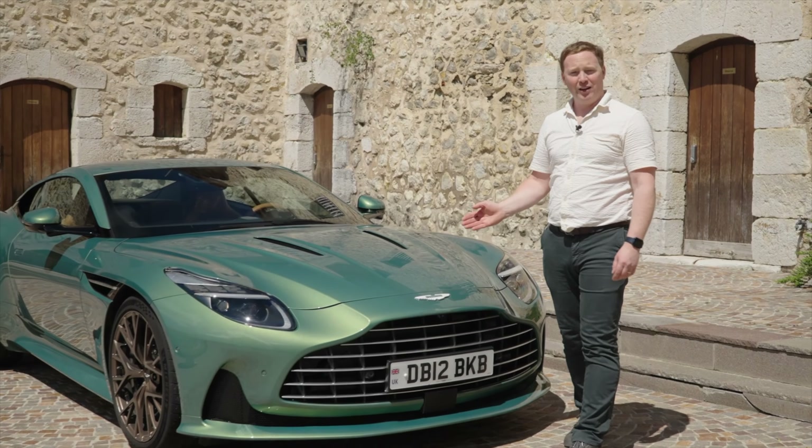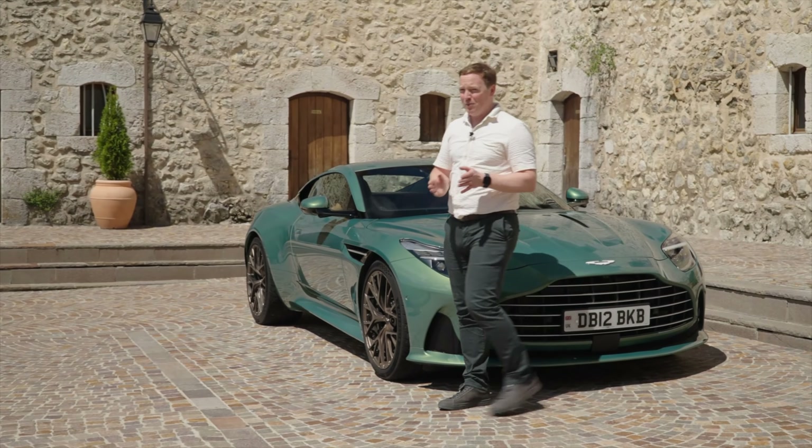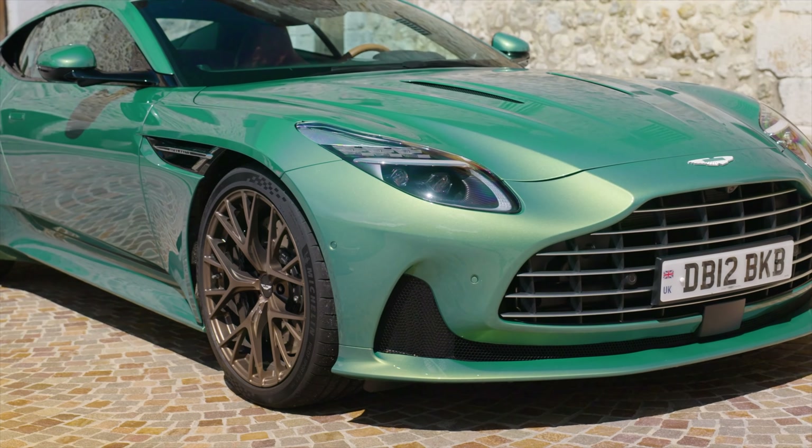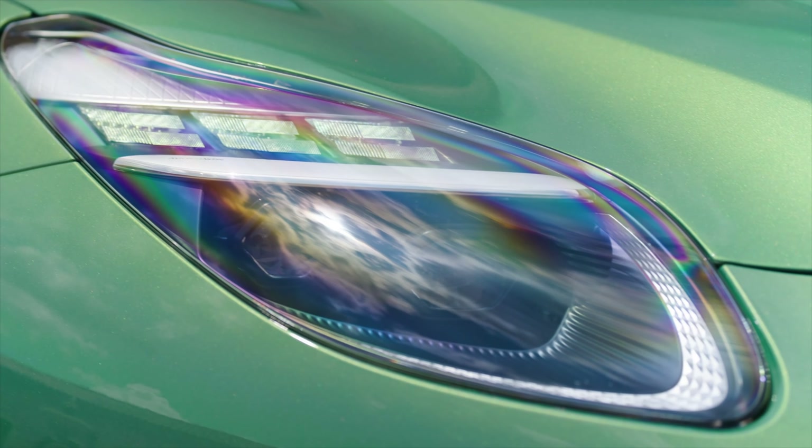It's evolved from the DB11, and it is unmistakably an Aston Martin, but there's quite a bit different about this car. Design-wise, you'll notice there's a big new front grille, and that is functional as well as aesthetic.